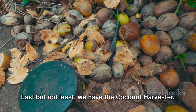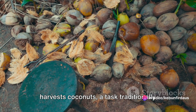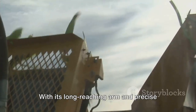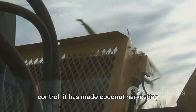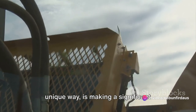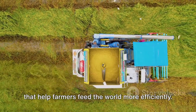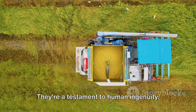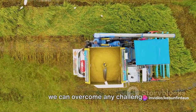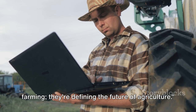Last but not least, we have the Coconut Harvester. This machine safely and efficiently harvests coconuts, a task traditionally fraught with danger due to the height of coconut trees. With its long-reaching arm and precise control, it has made coconut harvesting safer and faster. Each of these machines, in their own unique way, is making a significant contribution to modern farming. They're tools that help farmers feed the world more efficiently — a testament to human ingenuity showing us that with the right technology, we can overcome any challenge.